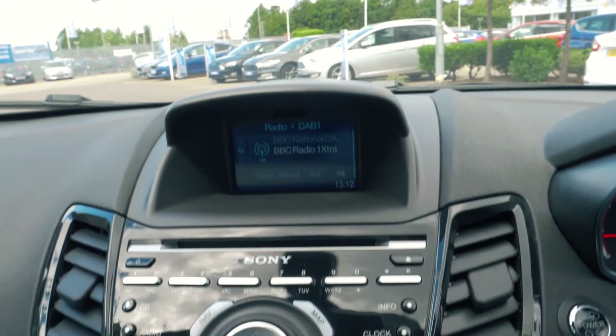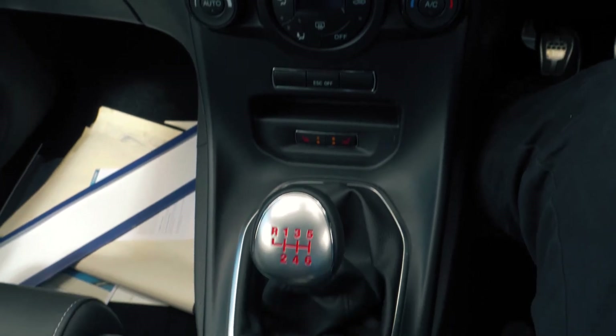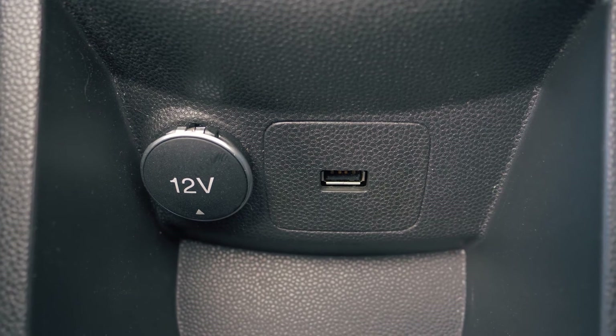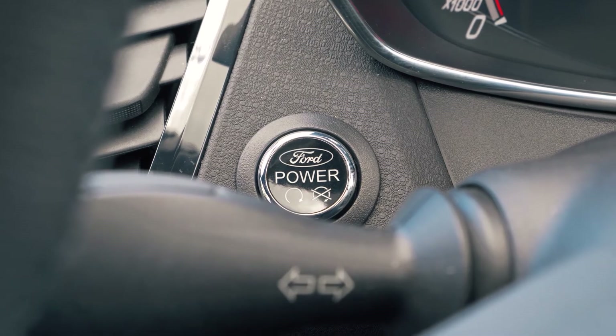There is a built-in Sony DAB navigation system which is very easy to set up and use. It also has a rear parking camera to give you the extra helping hand where you need it most. Bluetooth and USB connectivity are included so you can hook your phone up to the car.